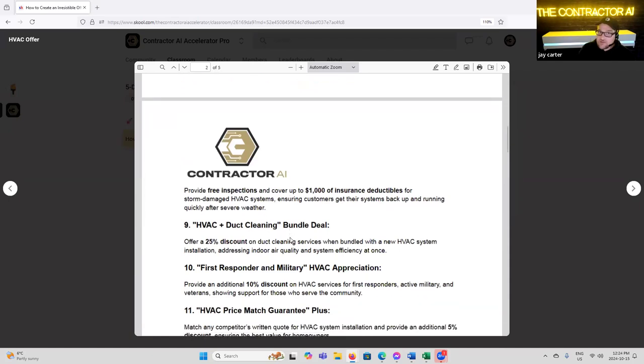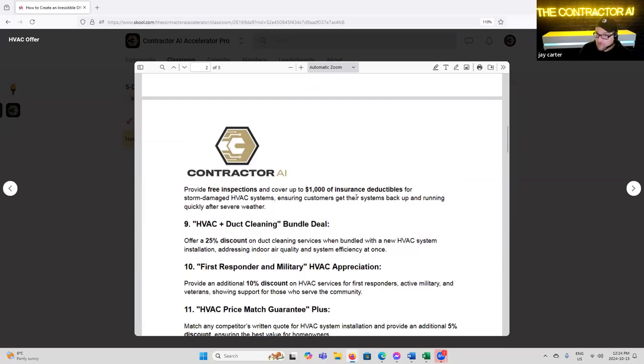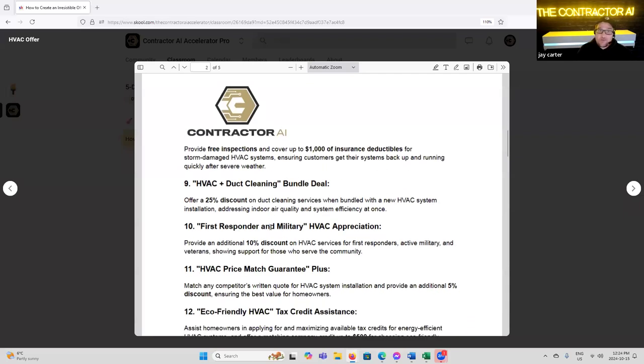'Storm Resistant HVAC Specialist' — provide a free inspection and cover up to $1,000 insurance deductible for storm damage to HVAC systems, ensuring customers get their systems back up and running quickly after severe weather. We work with a lot of insurance-related companies that do hail damage work. Most HVAC companies don't even realize, but after a hailstorm those units basically have to be replaced. Anytime there's been a hailstorm, we've worked with window companies and run cross promotions for the things that get replaced — HVAC units, AC units, stuff damaged by large hailstones.